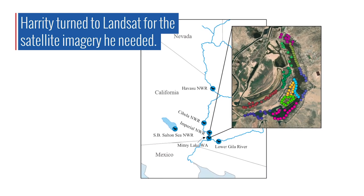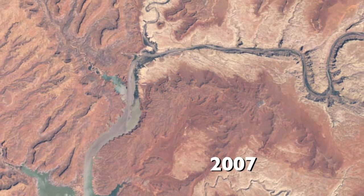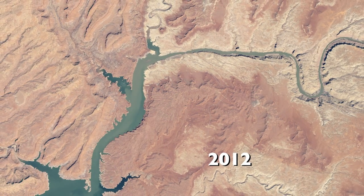We needed a product that was accessible, available, and covered our area of interest and our timeframe of interest — and Landsat really fit that perfectly for us.